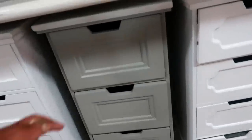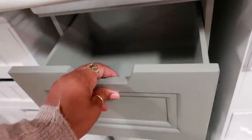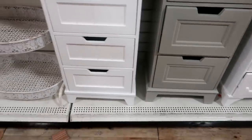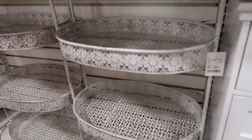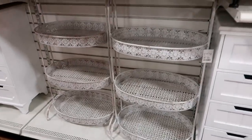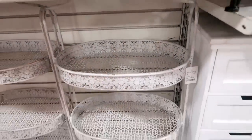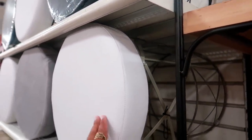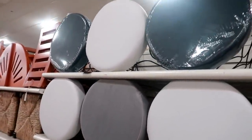Oh, look at these — I cannot find a price, but the tops of them look like they're marble, and you have four drawers. This stand right here is $50. I think that one is metal — yeah, metal. And you have these little stools. They have different ones: blue, gray, white.